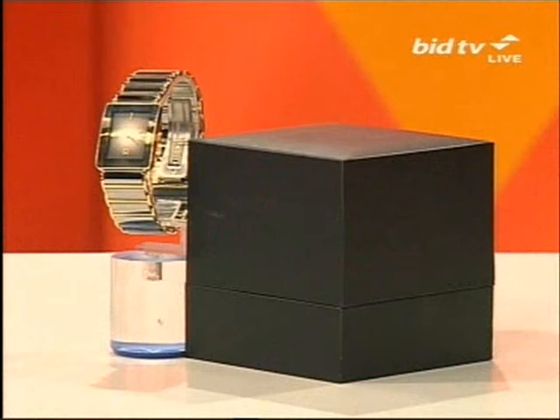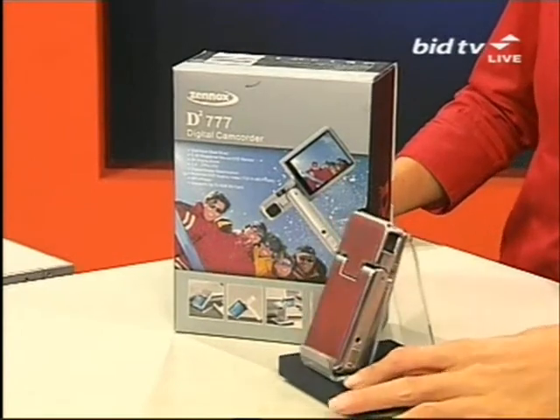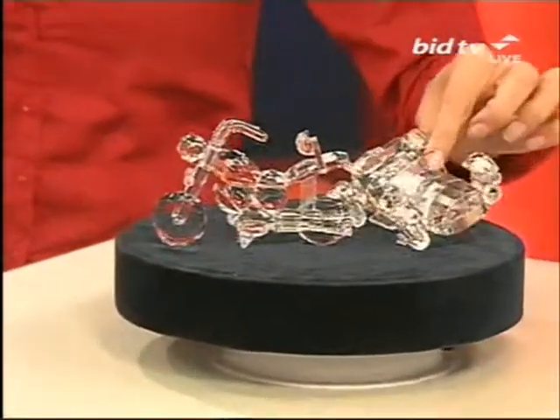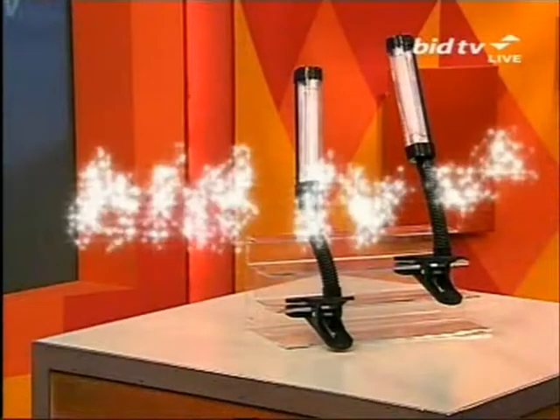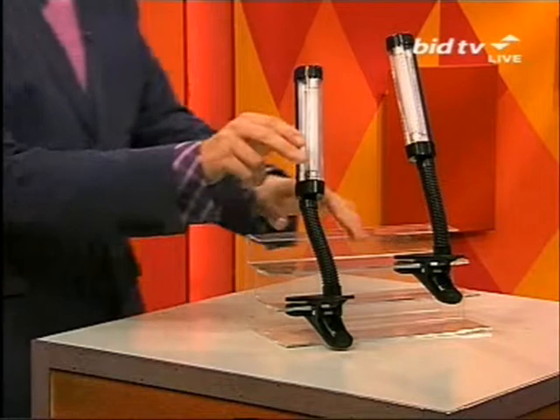This is our 60-minute selection from the channel that brings you more choice. Still to come we've got a tungsten watch for the fellas with a five-year guarantee, a digital video camcorder — very sleek with an MP3 player — and that crystal bike and car set. But right now: the handy lamps with clamps.